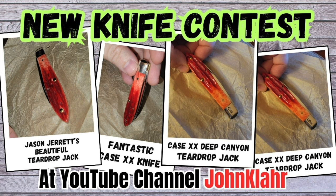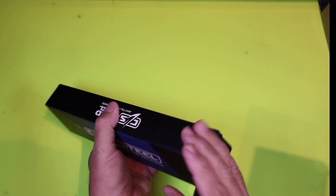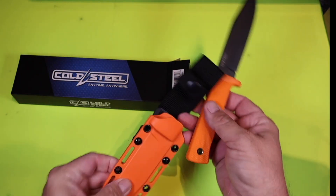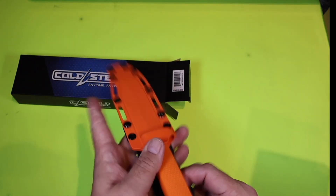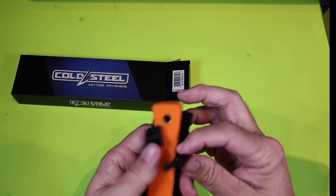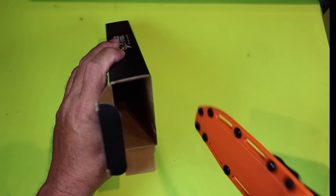You've got to go to YouTube channel John Klar. Make sure you subscribe to the channel, and while you're there, why don't you enter one of your knives? Maybe your knife has what it takes to win this Cold Steel SRK. You're never going to know unless you enter your knife. And as this contest grows in size, so will the prize. This is the first month we've ever done this — it's a fairly inexpensive knife, but hey, it's free.